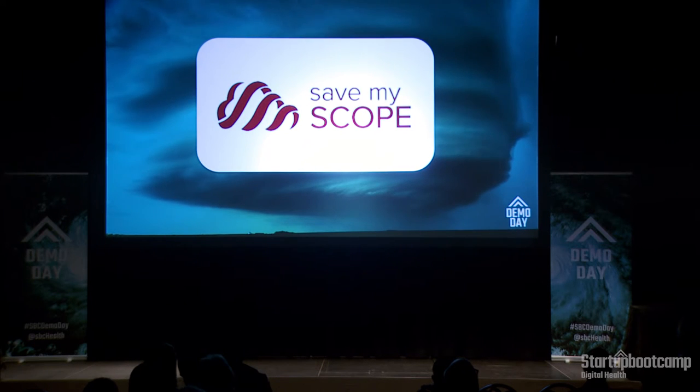Making life more efficient and effective for surgeons and users of scopes everywhere. Save My Scope. Please welcome Murtaza Velika from Save My Scope.